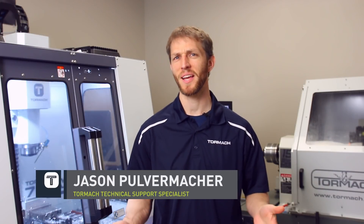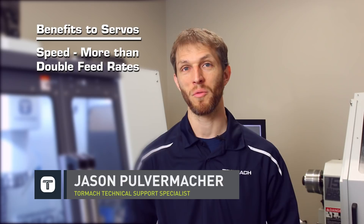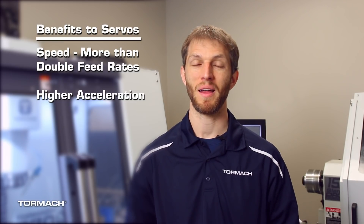Hi, Jason with Tormar. Trying to decide whether a servo upgrade is a good option for you? The most noticeable improvement is going to be speed. Servos are much faster — they will over double your feed rates. They also have higher acceleration limits, allowing your machine to get up to speed much quicker. This helps save you time and money on every part you make.